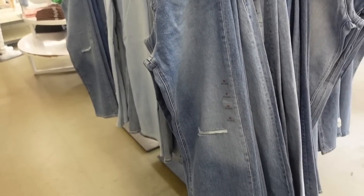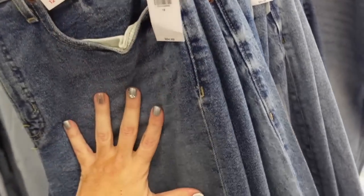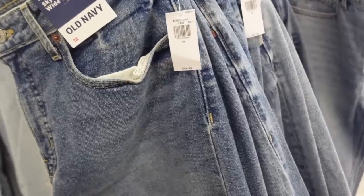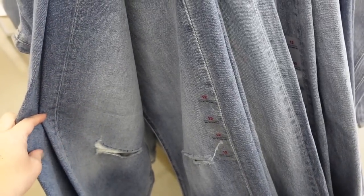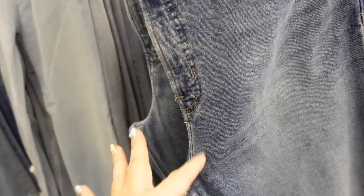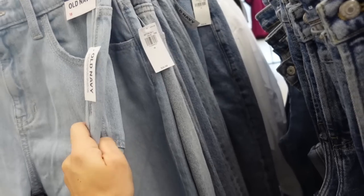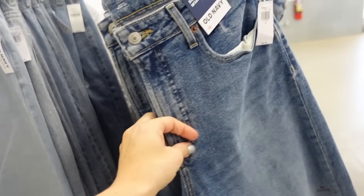Also seeing a new color in the sky high wide leg jeans. These are extra high rise with some light fading through the leg and one rip on both knees. There's this wash with the rip, and a lighter chambray. There's also a baggy wide leg option — this one feels a little thinner. That one is $34.99, the sky high wide leg are $54.99.